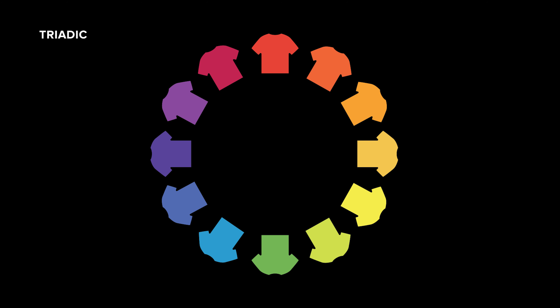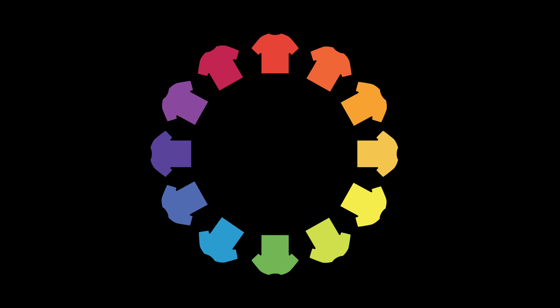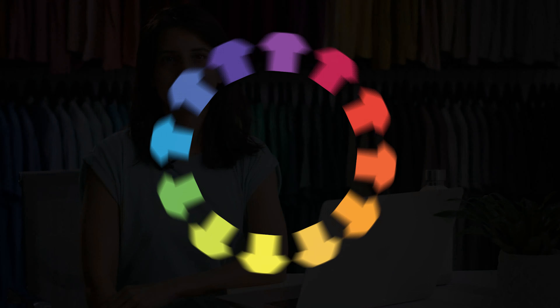Tetradic color schemes form rectangles on the wheel using two complementary color pairs. This formula works best if you let one color dominate while the other serves as an accent. It's all about balance when choosing your different color combinations for your next apparel collection. The more colors you use the more complicated it gets to balance your artwork.